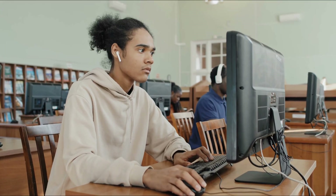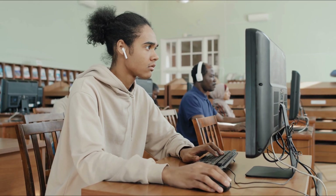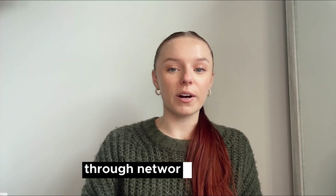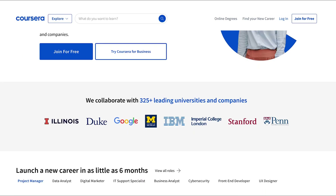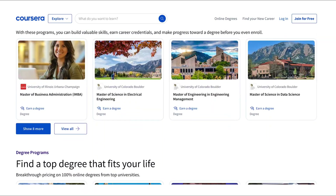To develop your data scientist skills, consider enrolling in courses, certificates, or even boot camps. You can also immerse yourself in media like blogs, podcasts, and YouTube videos to stay updated on industry trends. Additionally, get involved in the data science community through networking, events, conferences, and online forums. On Coursera, you can find numerous courses and certificates to help you grow your skills. Start your free trial today and embark on your journey to becoming a data scientist.